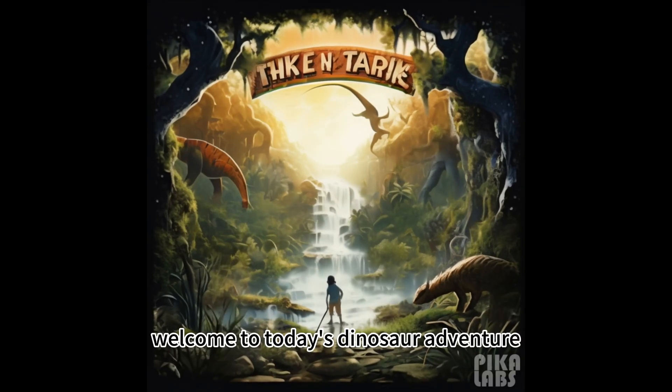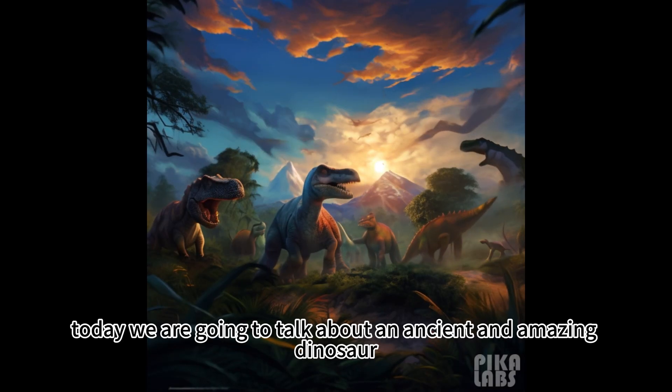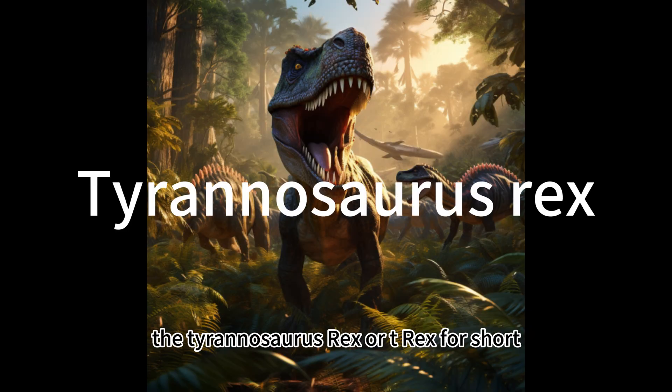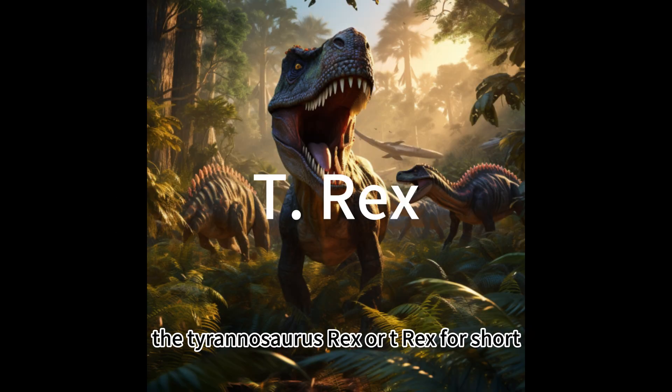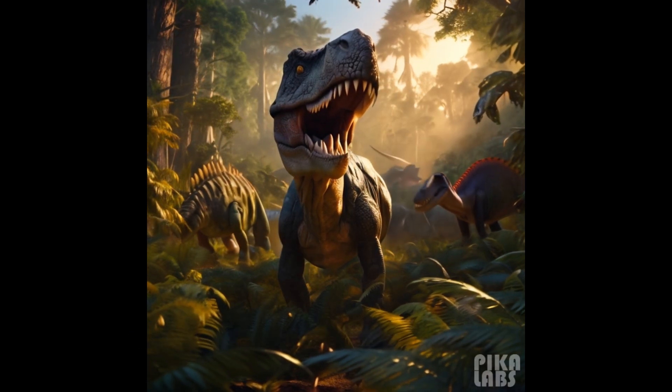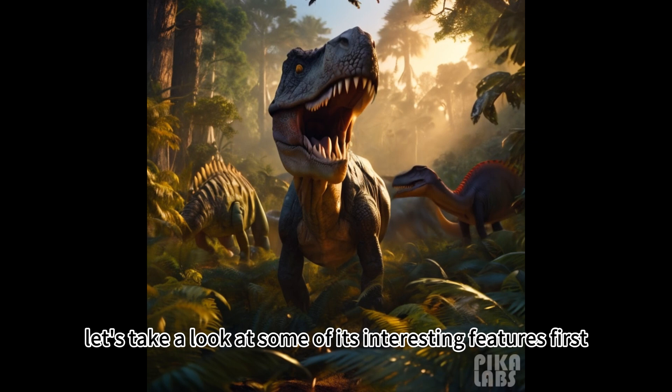Hi kids, welcome to today's dinosaur adventure. Today we're going to talk about an ancient and amazing dinosaur, the Tyrannosaurus Rex, or T-Rex for short. The T-Rex was a very big and strong dinosaur. Let's take a look at some of its interesting features.